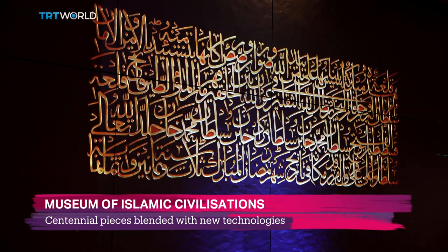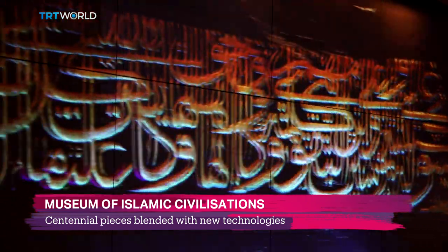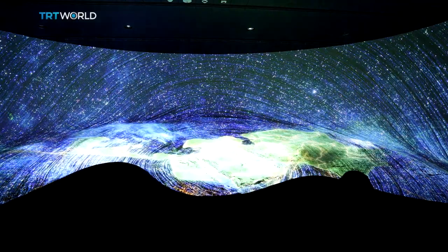Organizers say they wanted to display the pieces from Islamic history while blending them with modern museum technologies. Our field of museology is usually inside historical buildings, and there are inevitably certain restrictions on exhibiting. But it's possible to use technology together with these beautiful works here in this new space.